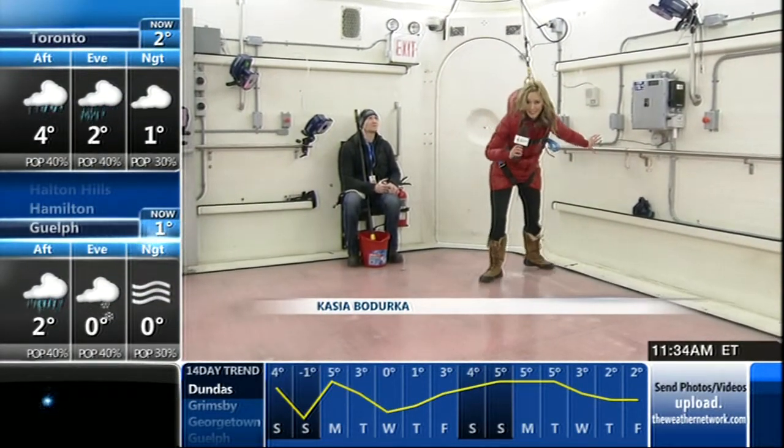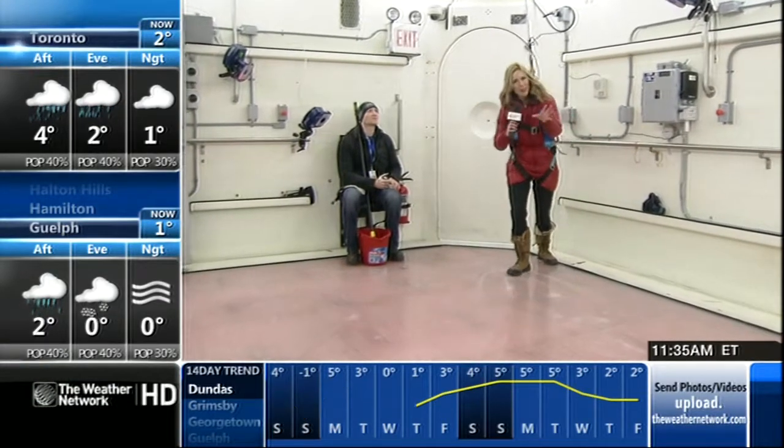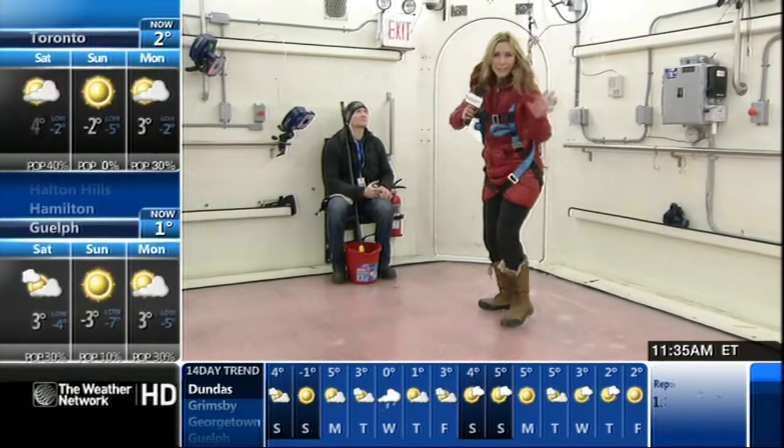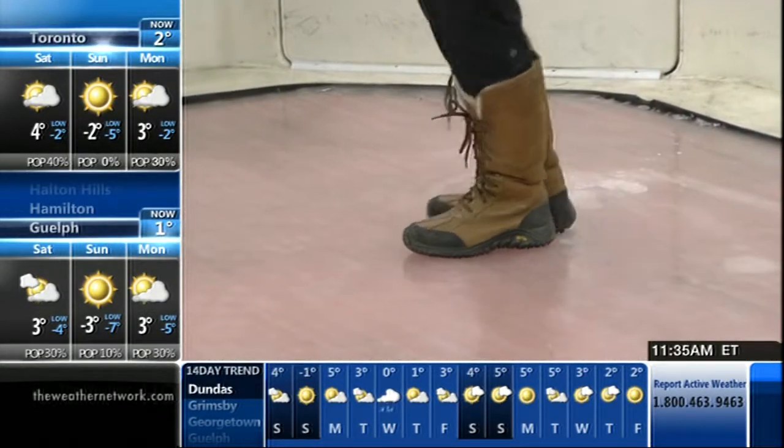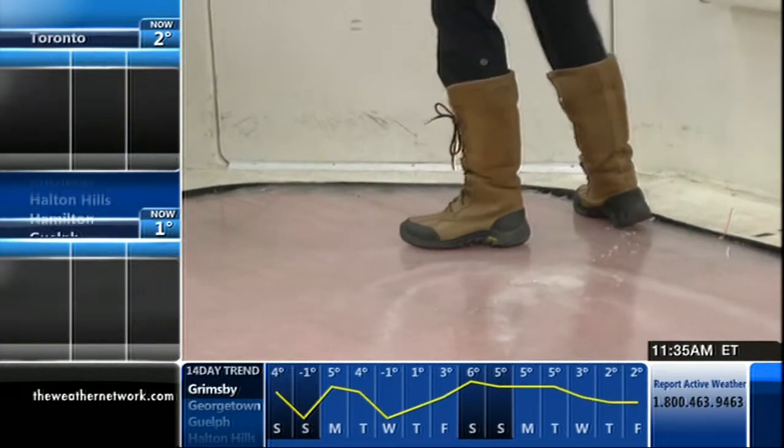Apparently mine aren't so good. But one interesting finding is that some of the more affordable boots are more effective when it comes to grip and traction to boot. I'm Kasia Paterka for the Weather Network.